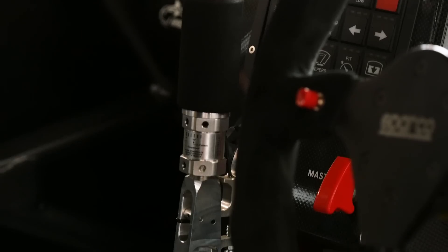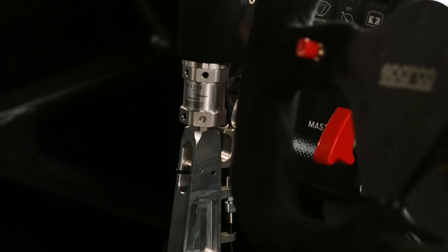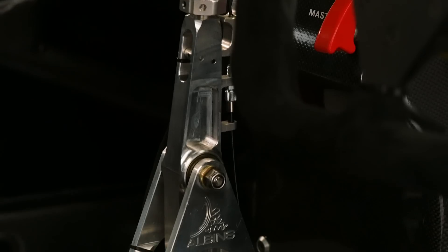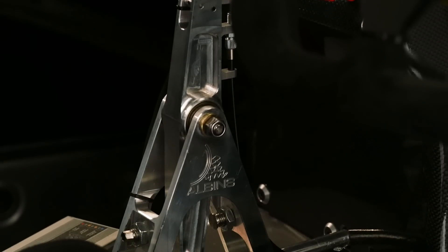Backing the engine and getting that power to the ground is an Albins ST6 six-speed sequential transmission. This is still mated to the factory Nissan R32 four-wheel drive transfer case, so the car still retains four-wheel drive.